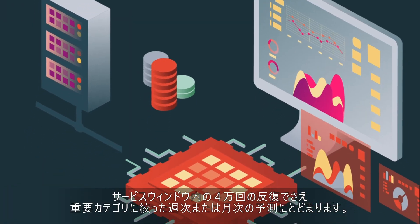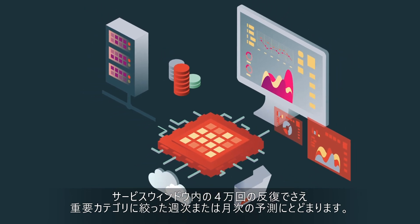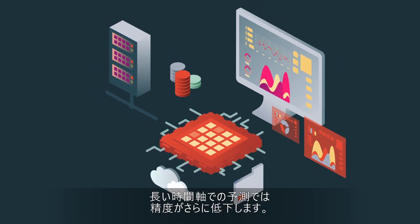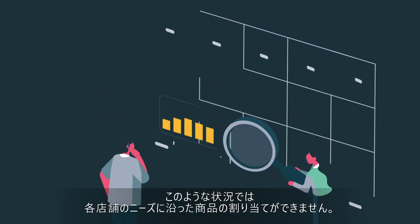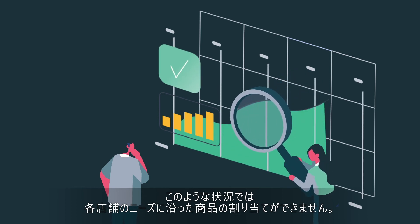Even 40,000 iterations within the service window meant running forecasts for only the critical categories once a week or once a month, and looking ahead at a longer time horizon, further degrading accuracy. As a result, product allocation happened in a manner ignoring product-to-store specific patterns we hope to capture.